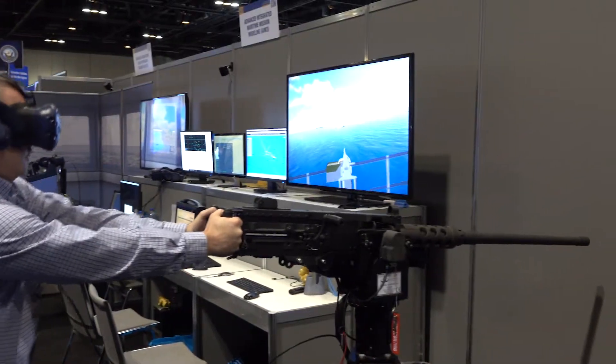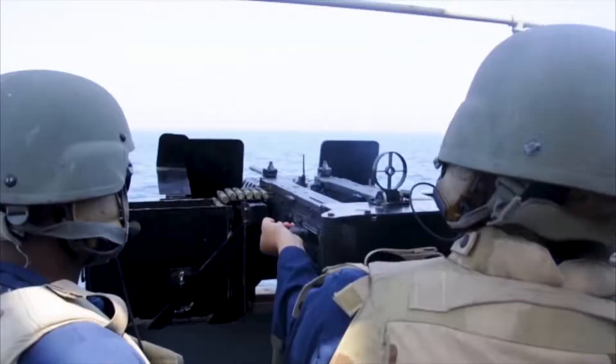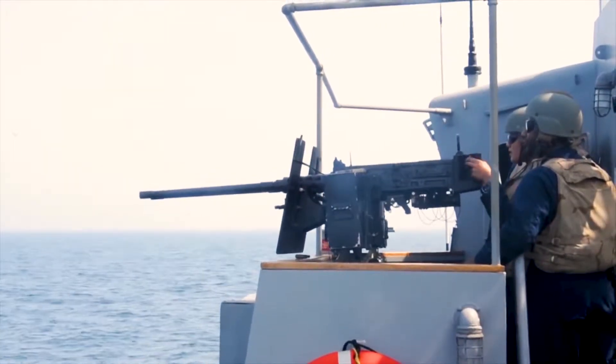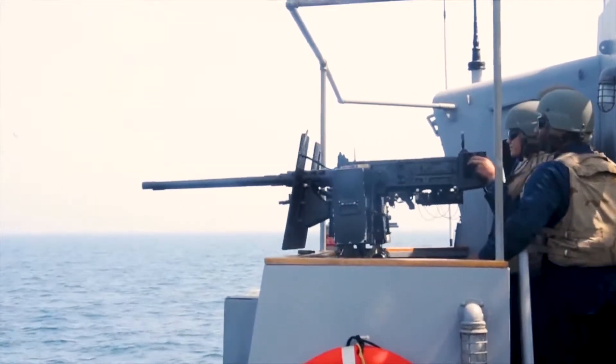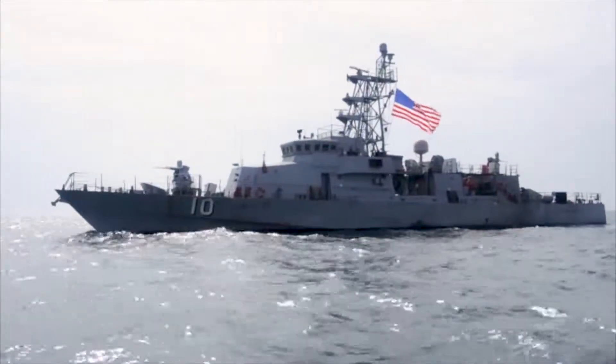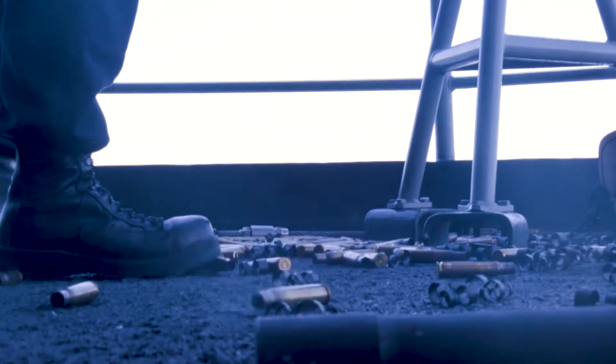This is a replica M2 HB 50 cal machine gun, the same model that we use in the fleet to support small craft, action team, and crew serve weapons. This gives us a whole lot of realism in those training environments where we not only have the feedback but also the look, the feel, the ballistics of a real 50 cal machine gun.